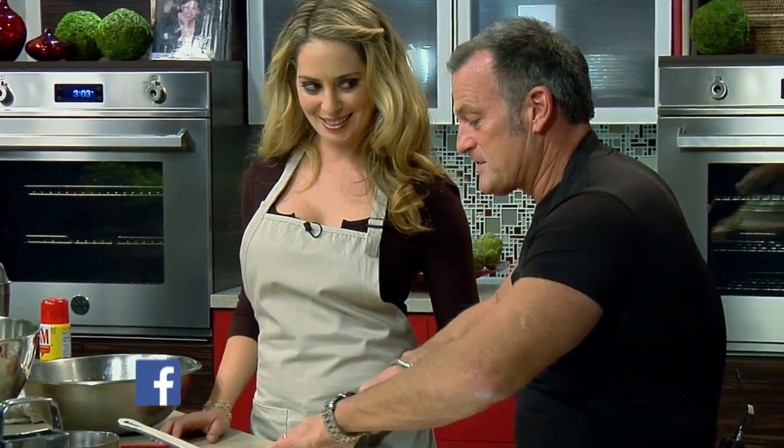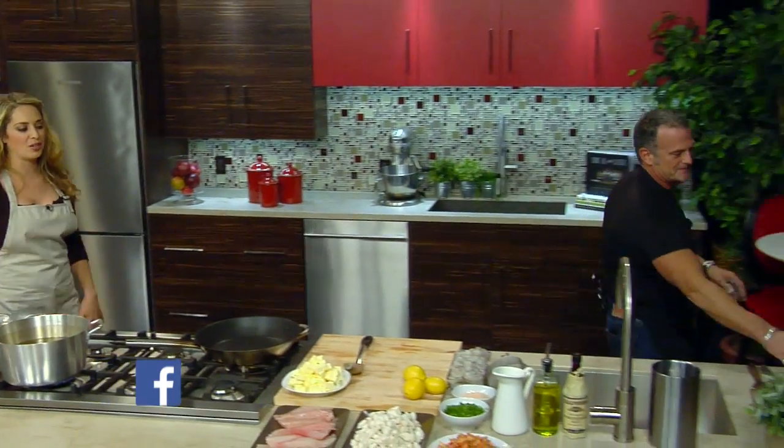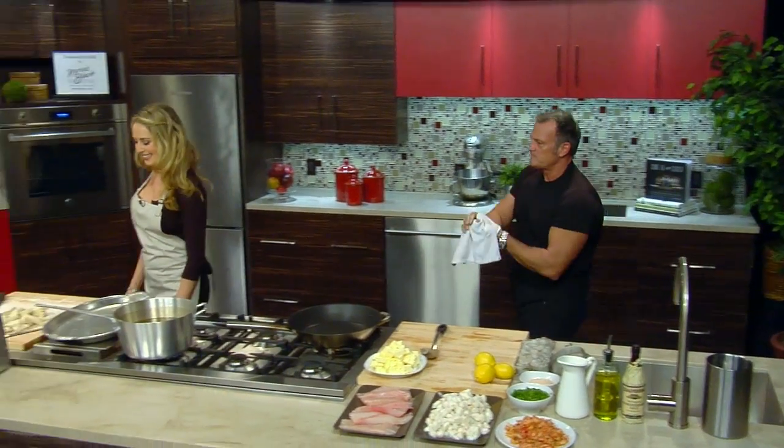I heard you have a really great cinnamon bun bread pudding. It's a sticky bun bread pudding. I'll have to get you to come back on the show and make that. I will. You ready? Let's start on the fish.